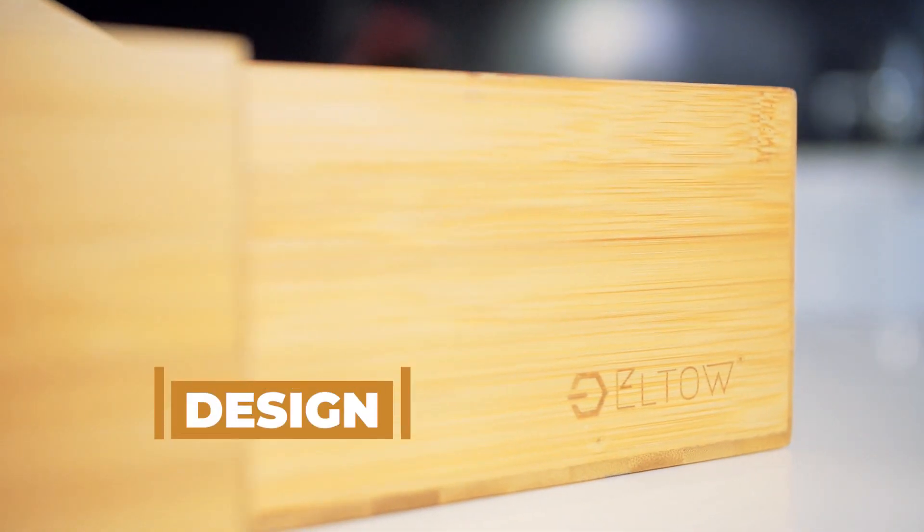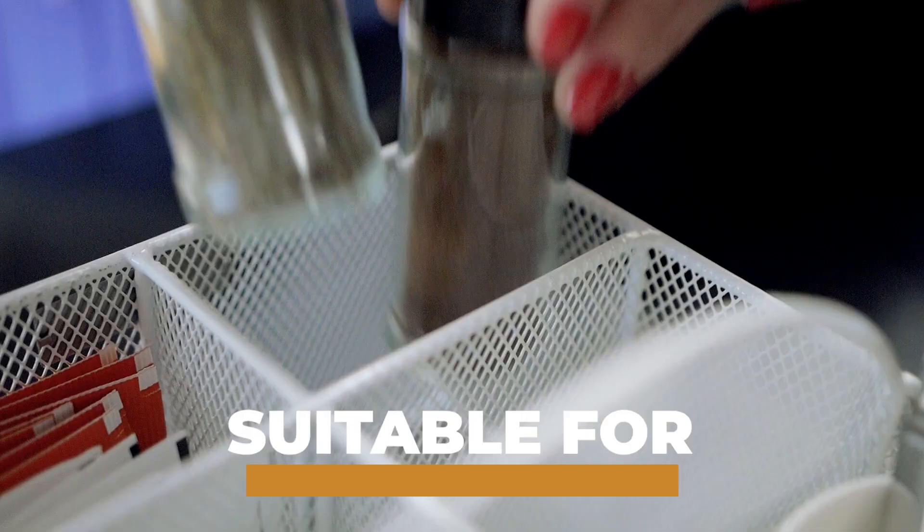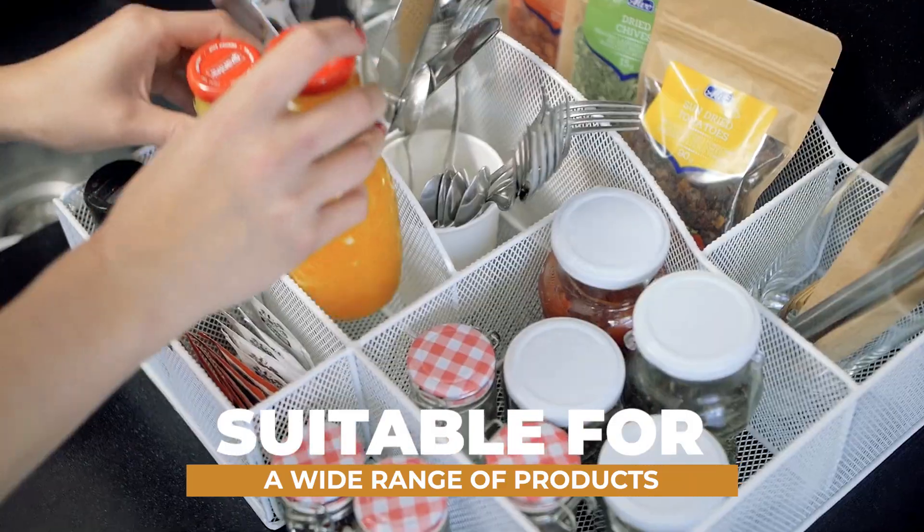The sturdy construction means pleasant use no matter what you put in. Neatly organize everything in the different sized compartments — you'll find the best one for each item.